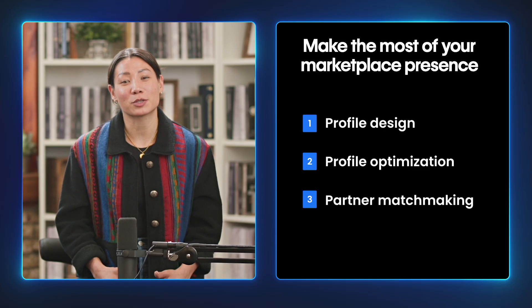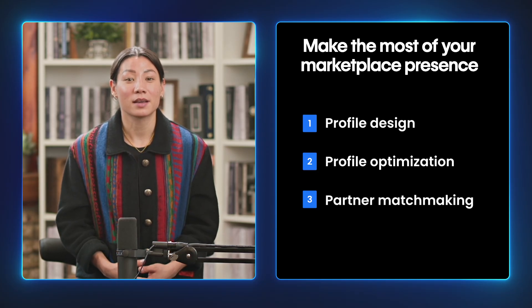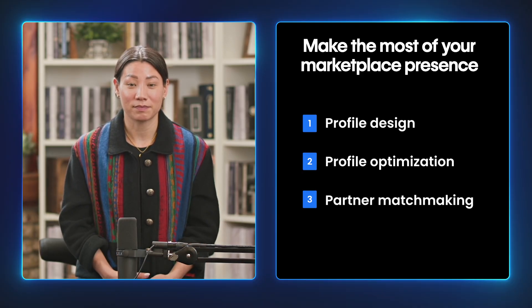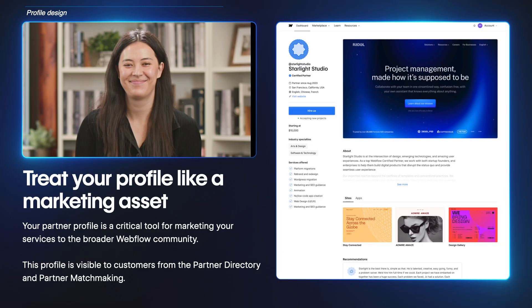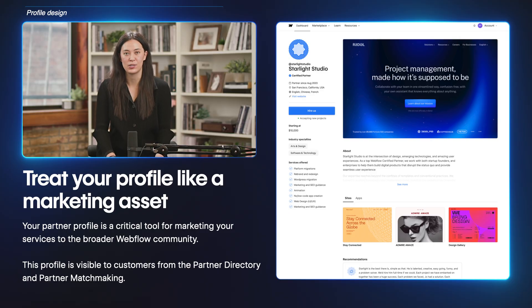The partner directory is where prospective clients can browse for partners based on their needs. Here are the key areas we'll explore to help you make the most of the directory: profile design, profile optimization, and partner matchmaking. When it comes to profile design, think of your profile as another marketing asset. You should invest time into making it stand out. Your profile can be someone's first impression of you and is a key channel for marketing your services — not just to potential clients, but to the broader Webflow community as well.